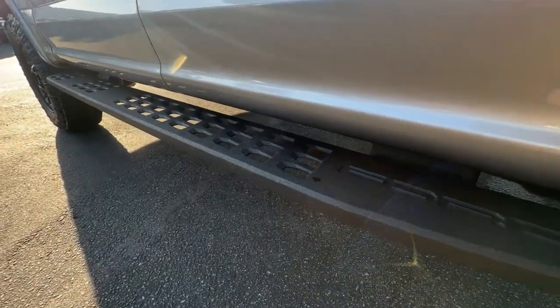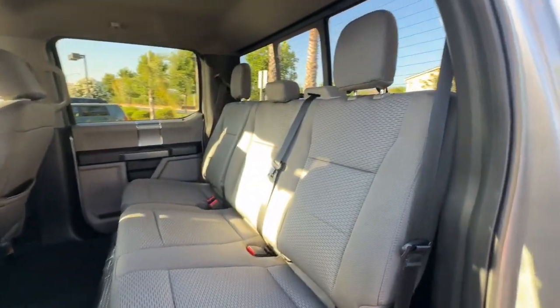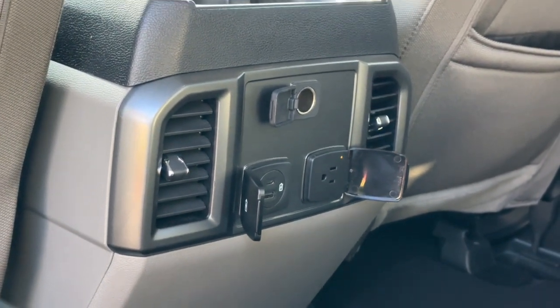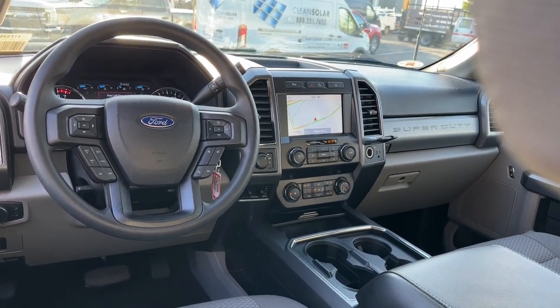keyless entry, heated driver seat, 4x4, remote engine start, lane keeping assist, fog lamps, bed liner, backup camera, and premium sound system. See how comfortable and capable can feel when you get into this can-do F-250.